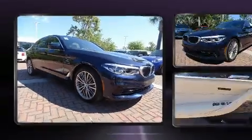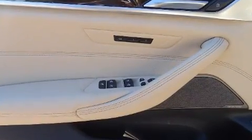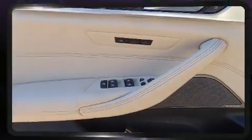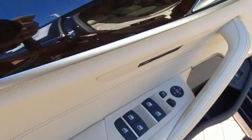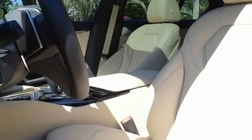BMW also prioritized safety and security with features such as dual front impact airbags, brake assist, and four-wheel disc brakes with AVS. You'll never lose visibility with rain-sensing wipers, which activate automatically when the drops start to fall.